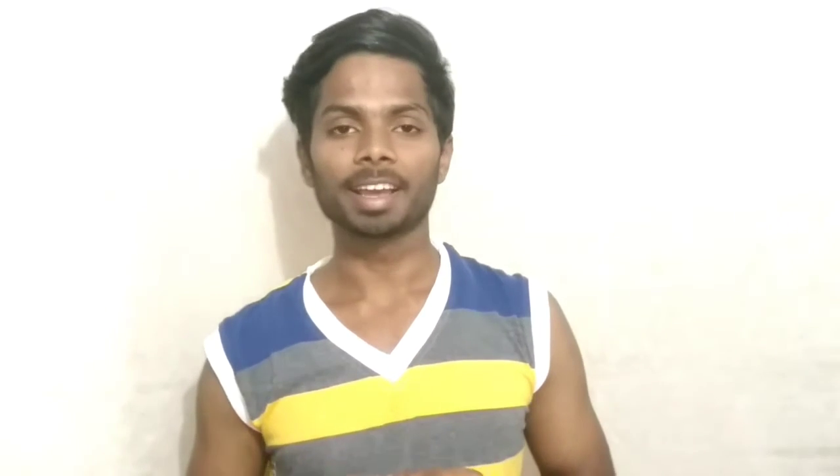Our next news: the Yamaha FZ250 will launch in India on 24th January 2017. The new FZ250 will be the most powerful bike locally manufactured by Yamaha in India, with an expected price tag of 1.5 lakh INR ex-showroom. It will share underpinnings with the FZ250 currently sold in the Brazilian market, powered by a 249cc single-cylinder oil-cooled fuel-injected engine delivering 20.7 PS of max power and 20.4 Nm of peak torque, mated to a 5-speed transmission.